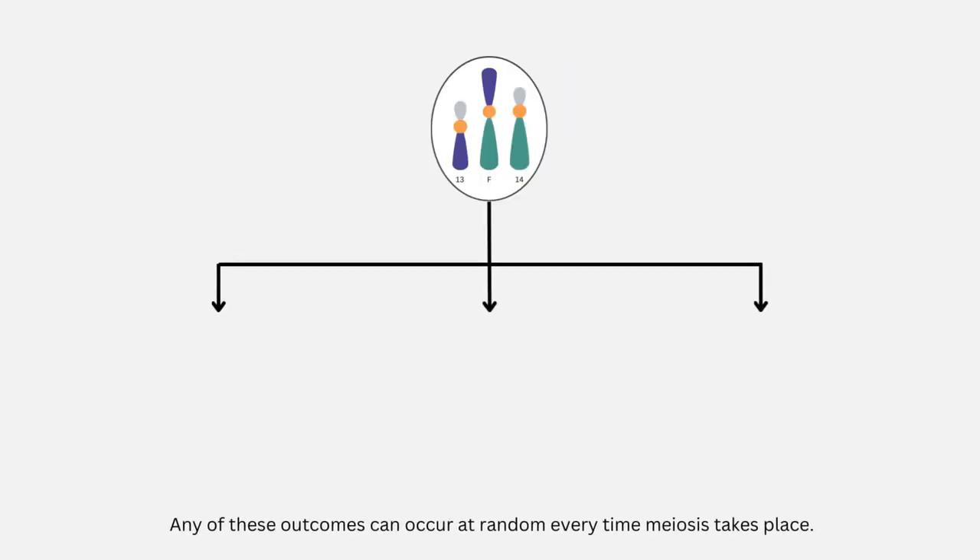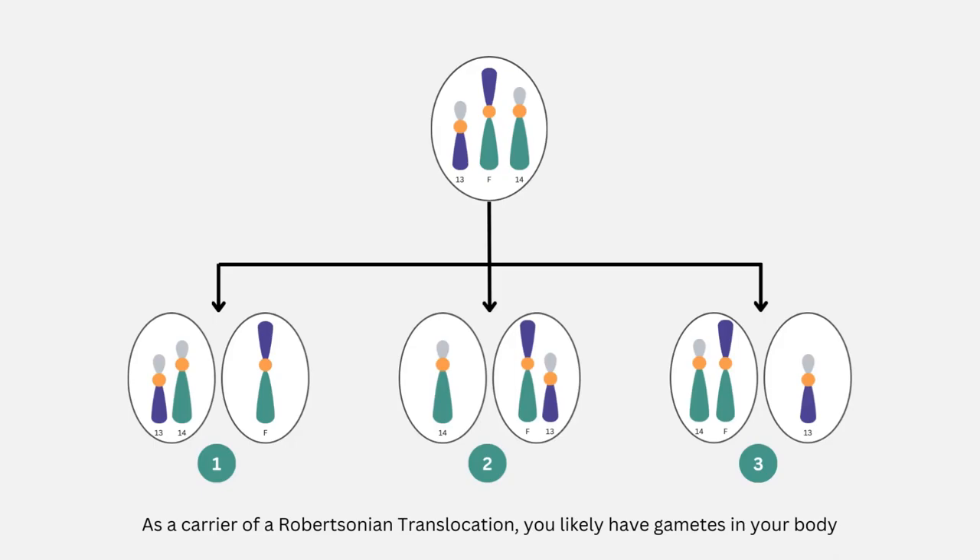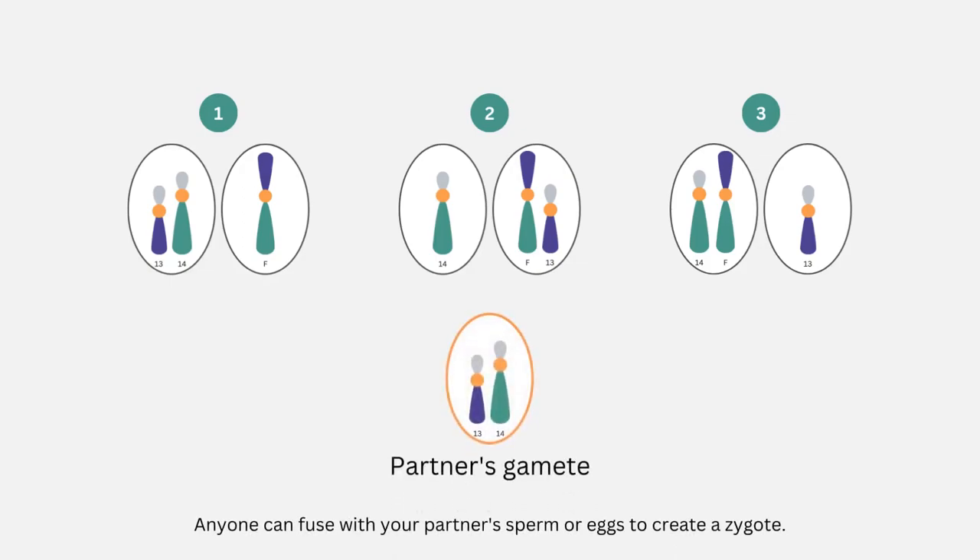Any of these outcomes can occur at random every time meiosis takes place. As a carrier of a Robertsonian translocation, you likely have gametes in your body which look like all three of these possible scenarios in roughly equal proportions. Around one-third of your gametes have a normal karyotype or balanced translocation, while around two-thirds have an extra or missing chromosome. Any gamete can fuse with your partner's sperm or eggs to create a zygote, and when they do, they can create zygotes with different numbers and arrangements of chromosomes. Some of these arrangements are not harmful to the developing embryo, while others are.